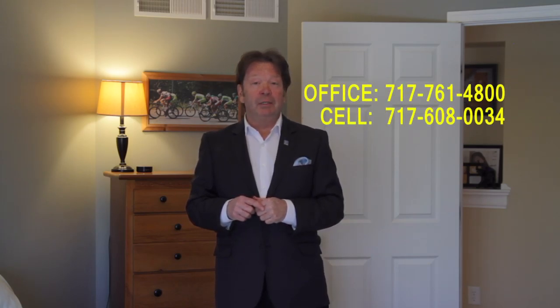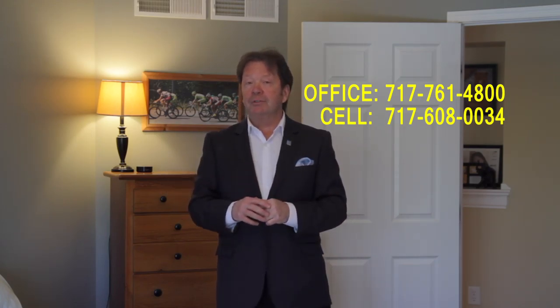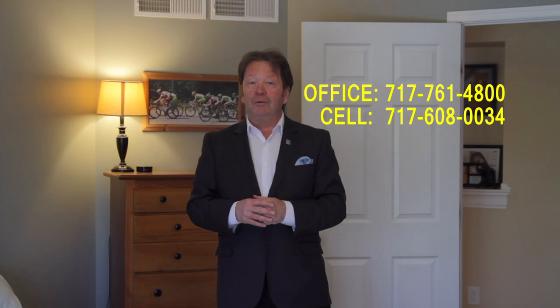Do you like this smart luxury home? I'd love to show it to you. Call me — just call Dale — at the Stipe Realty Team at Coldwell Banker Residential Brokerage at our office, 717-761-4800, or call or text me seven days a week at 717-608-0034. Thank you for spending time with us and watching this viral video tour of 20 West Mulberry Hill Drive. I'm Dale Stipe.